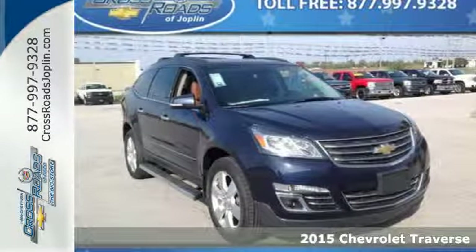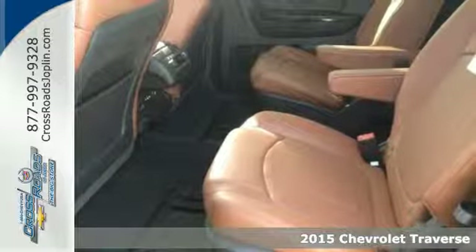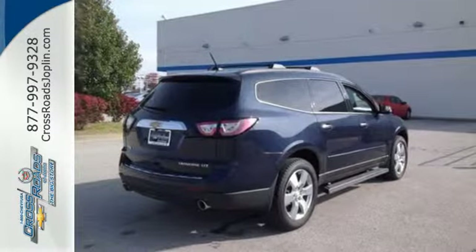It's a 2015 Chevrolet Traverse. Chevrolet paid special attention to the details when crafting this Traverse. Envelop yourself and your loved ones in its refined materials. Stay steady no matter what the road presents.